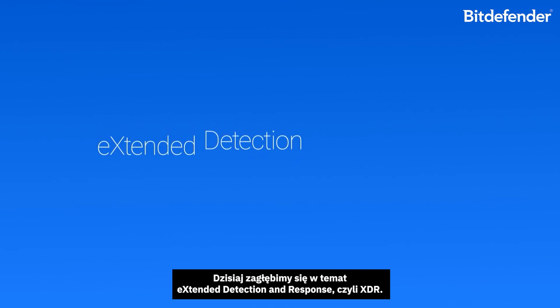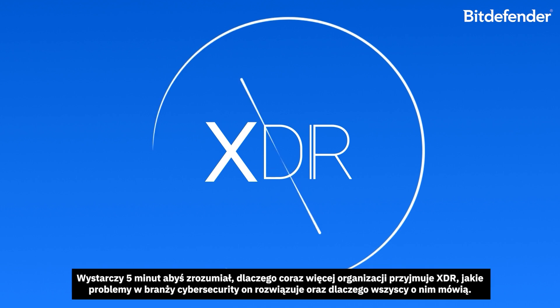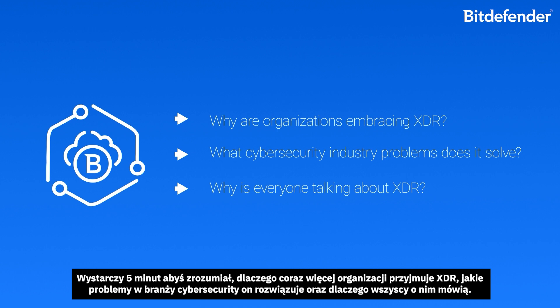Today, we're deep diving into Extended Detection and Response, or XDR. And just five minutes from now, you'll understand why more and more organizations are embracing XDR, what cybersecurity industry problems it solves, and why everyone is talking about it.